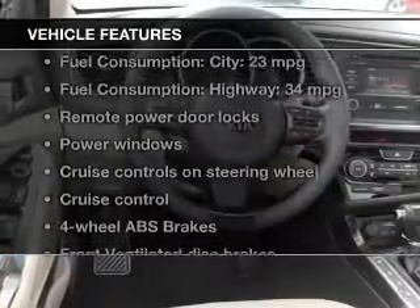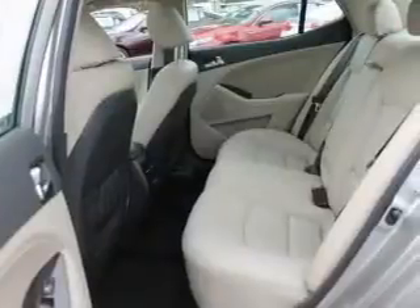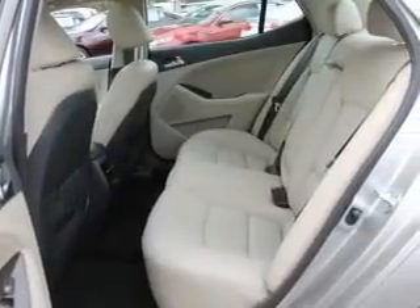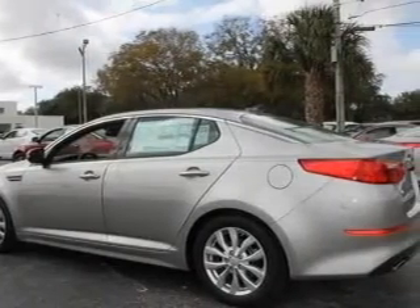Tailor the temperature to your preference and your passengers, and with these notable features you won't want to miss out on the opportunity to own this amazing ride: keyless entry, leather seats, power door locks, power windows, cruise control, Bluetooth wireless, and AM/FM stereo with a CD player.